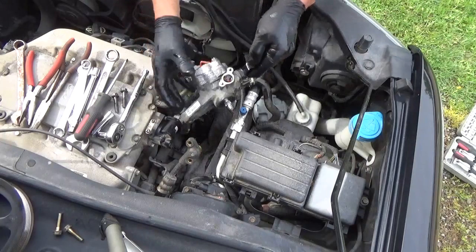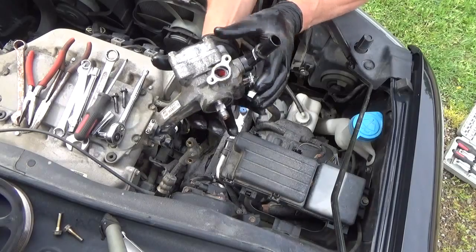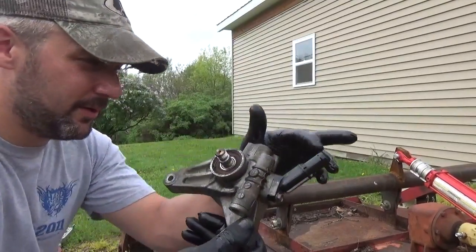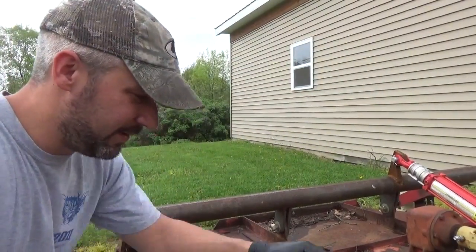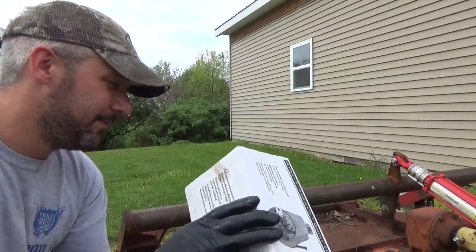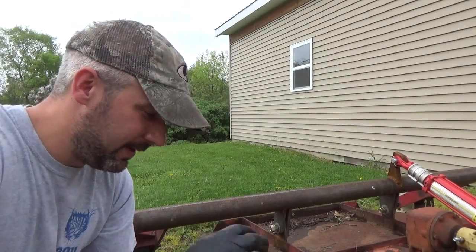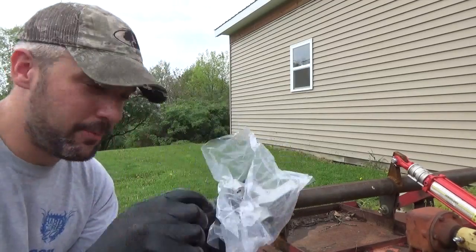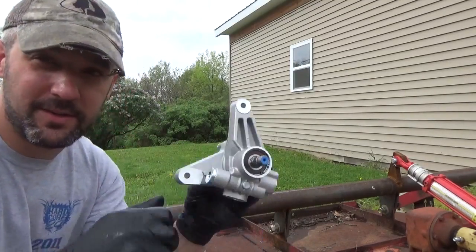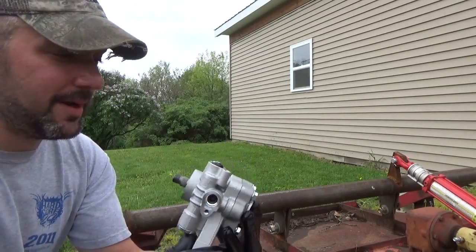All right, there it is. Ain't much to it. Let me go dump this oil. So there's your old pump. I don't know if it comes with a new inlet or not. Got this new remanufactured one from Napa — going to grab it down in advance. Theirs are made by BBB Industries, which is great — they make some really good quality products. There's our new pump, fully remanufactured supposedly.